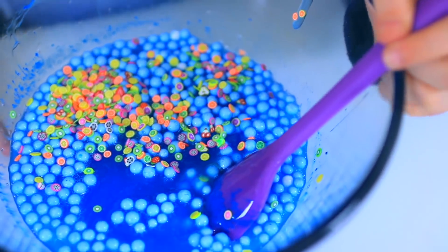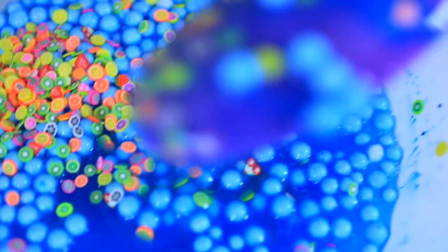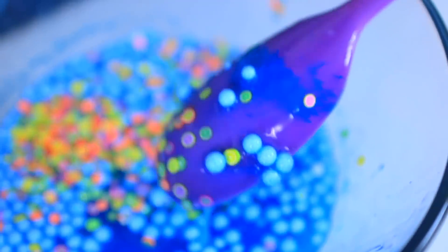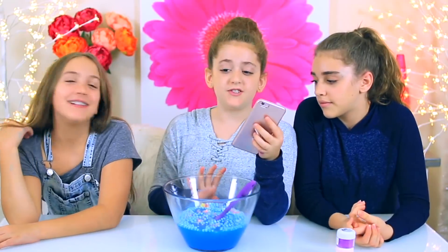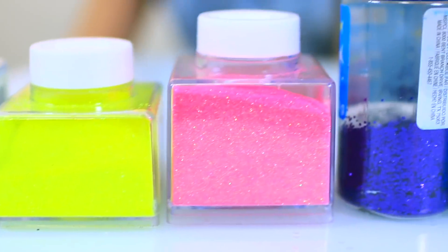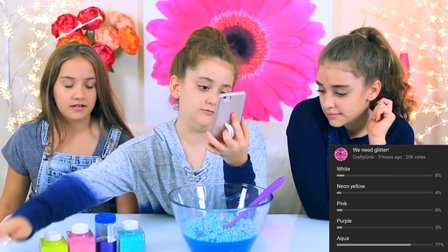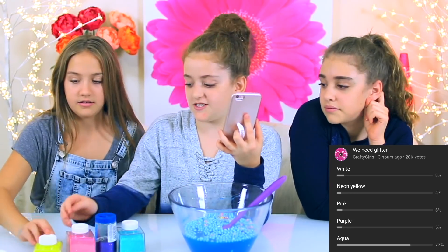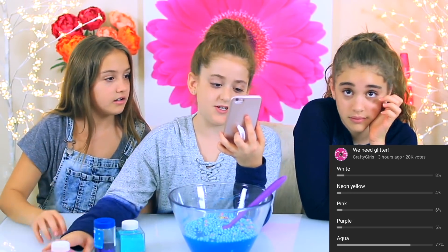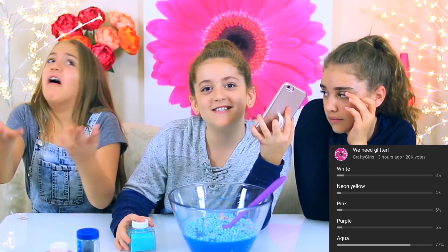That looks so pretty! You can see them on the spoon. The next poll is for glitter. Our choices are white, neon yellow, pink, purple, and aqua. The results are: white got 8%, neon yellow got 4%, pink got 6%, purple got 5%, and aqua got 77%.